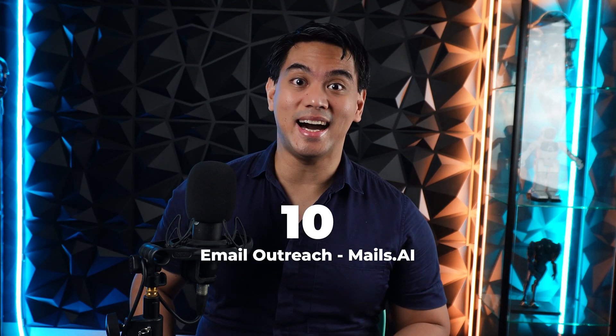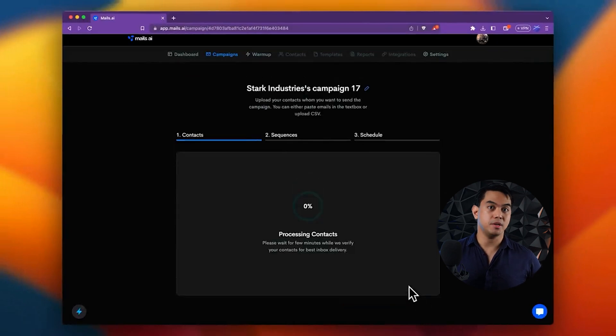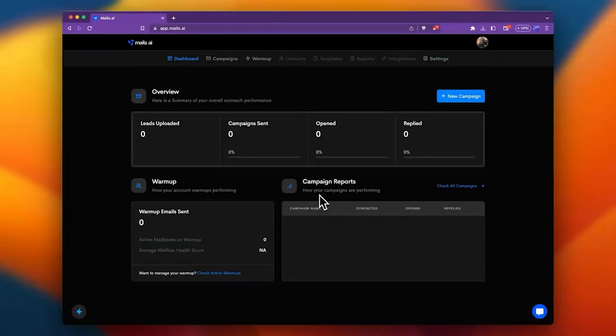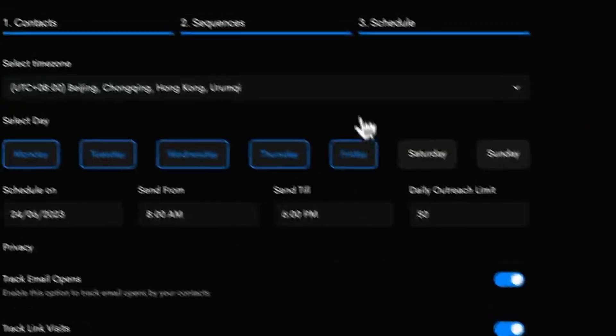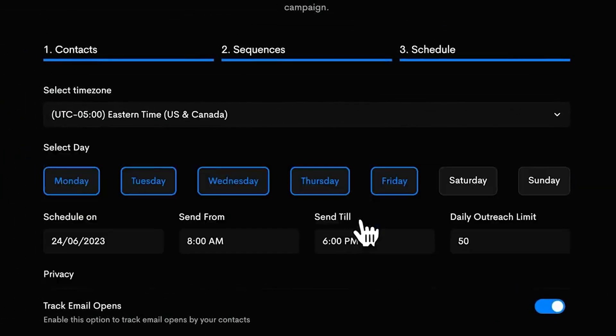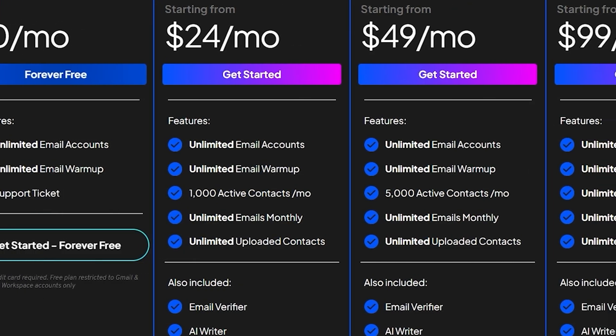Let's start out with number 10. For email outreach, we have Mails.ai. CEOs and founders send a lot of emails on a regular basis, whether to employees, companies that might want to partner up, or potential investors. Mails.ai helps you write your email campaigns, helps you set them up and schedule them, and will even automatically reply to them. Mails.ai can be tried for free and the paid version starts at $24 a month.